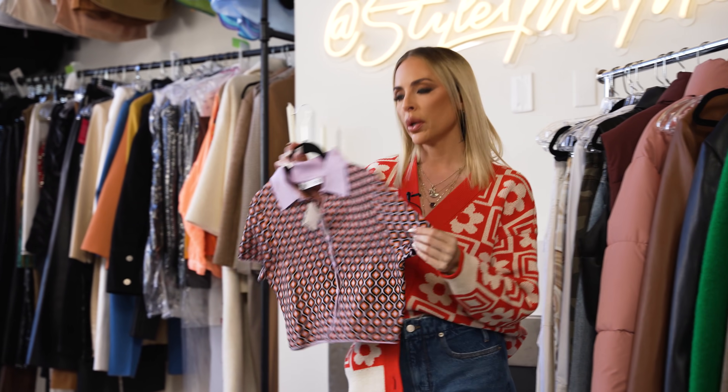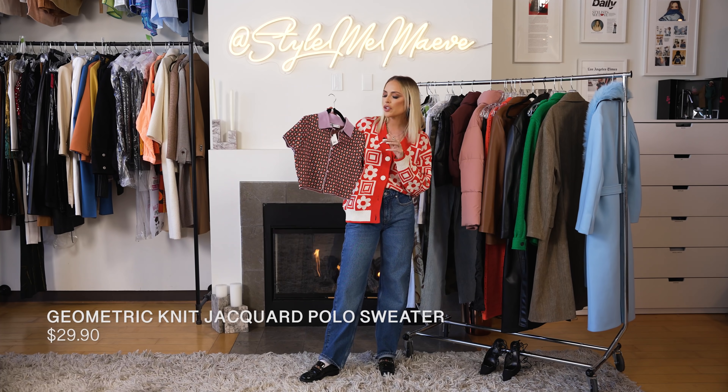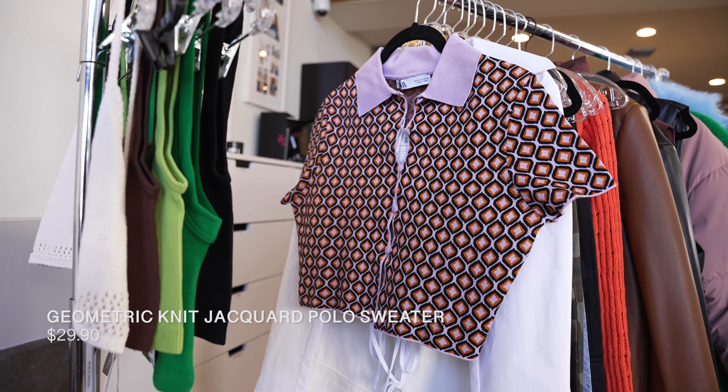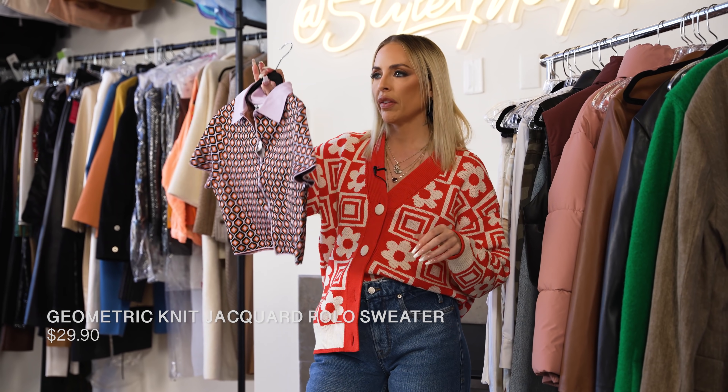I'm really into graphic sweaters — obviously I'm wearing this cute one from Zara. This is also a fun little play on the sweater as we go into spring. I really like this. I tried it on — it was just a little too big for me, but it's also $29.90. It's really cute. Big fan of this piece.